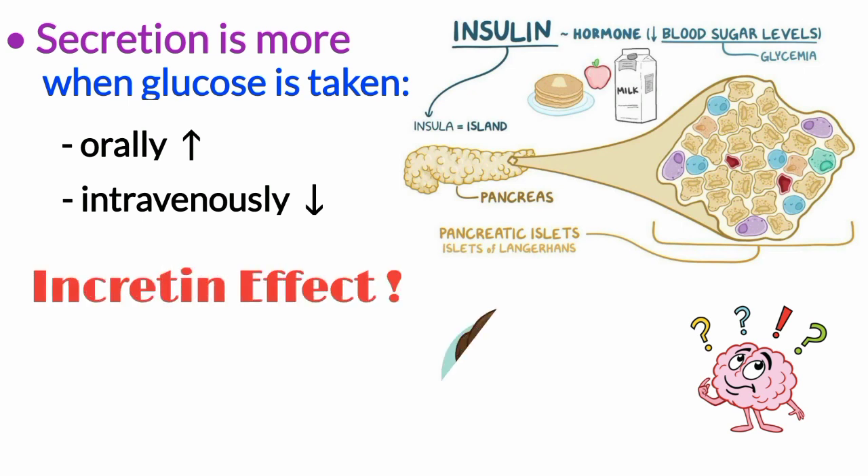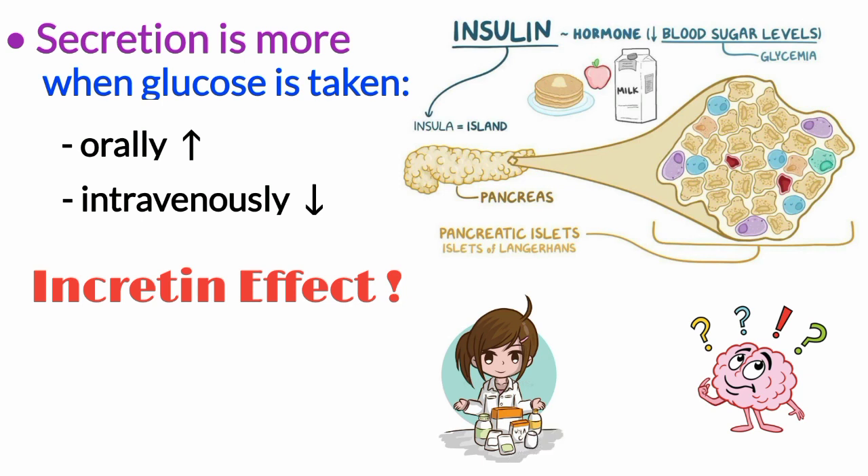Welcome back to our channel Pharmacy D by Asim, where learning medical concepts are made easy. I am Dr. Mahanur Khan and you all have to stay with me till the end of this video to solve the mystery of the incretin effect. Let's get started.